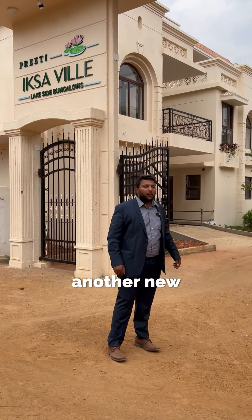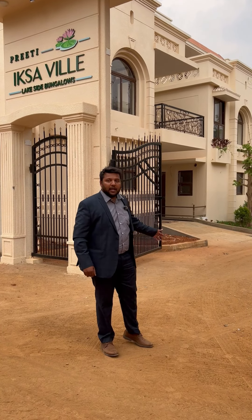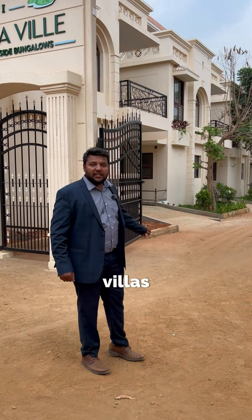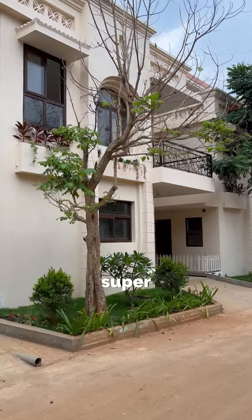Hello everyone, here we are with another new project called Preeti Iksa Villa. These are lake facing bungalows built in a 10 acre layout with 150 villas in total. The villas are built on 1200 square feet of land with 2400 plus super built-up area.